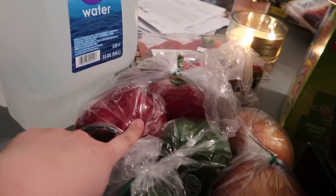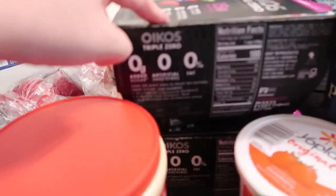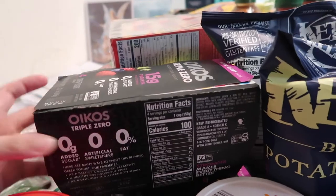We have bell peppers — red, green — and onions. We have strawberries, and creamer for Andrew, two packs of it.